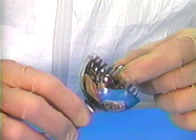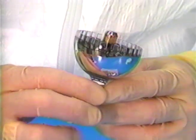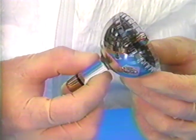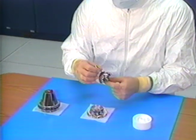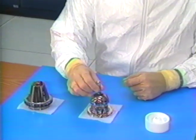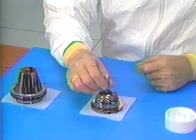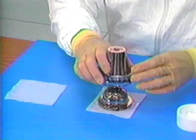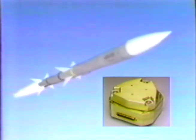Here is the resonator for one kind of Delco HRG. It looks a little like a wine glass, doesn't it? Delco's HRG — simple, rugged, extremely accurate. It's the basis for today's most advanced guidance and navigation systems for commercial and military aircraft, space launch vehicles, and tactical missiles.